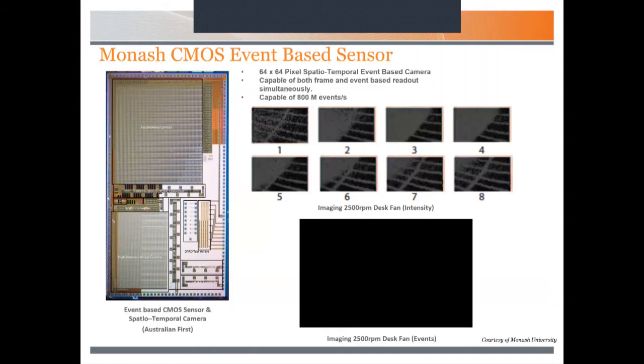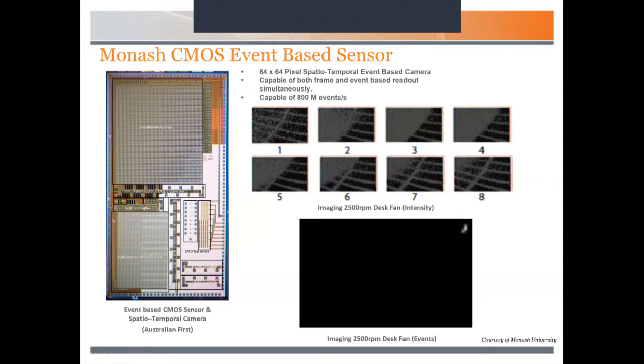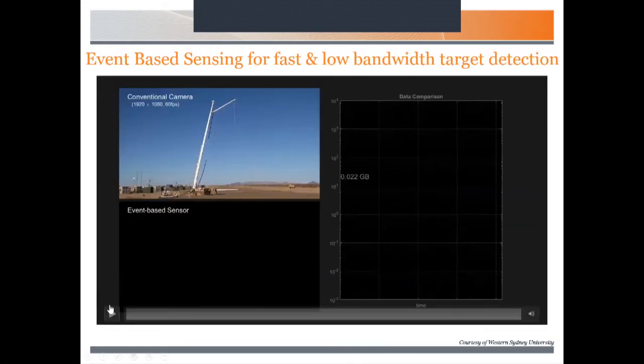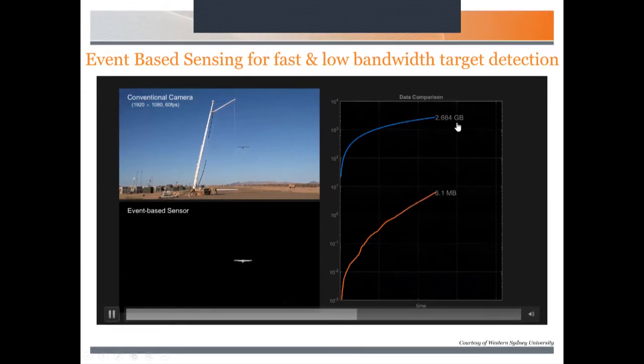Let's talk briefly about event-based versus frame-based sensors. There are a lot of commercial off-the-shelf event-based sensors out there — Davis, ATIS, Prophecy. I'm showing an example of one of the first done in Australia through the Monash group — a CMOS event-based sensor capturing a rotating fan. The beauty of these sensors is the significant reduction in data output, because you're only responding to events that are changing. Here's another example comparing an event-based sensor versus a conventional camera — the data output from a conventional camera is in gigabytes, whereas an event-based sensor produces only 30 or 40 megabytes because it only responds to changes in the scene.